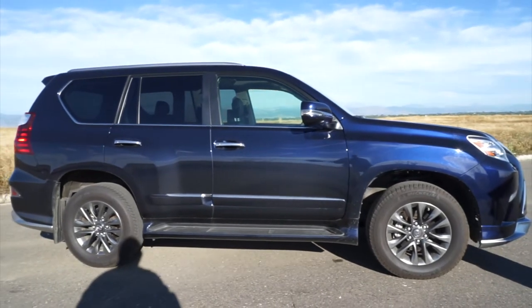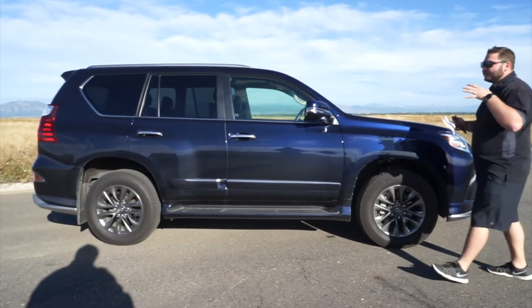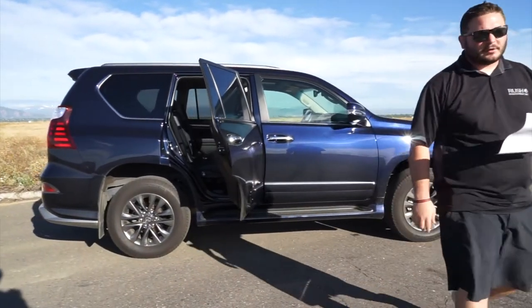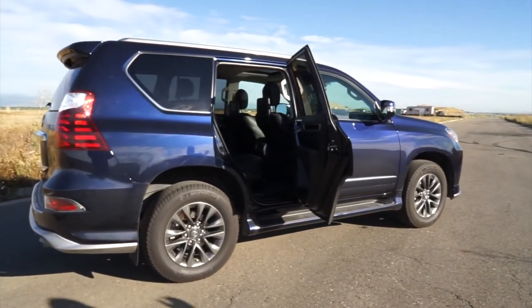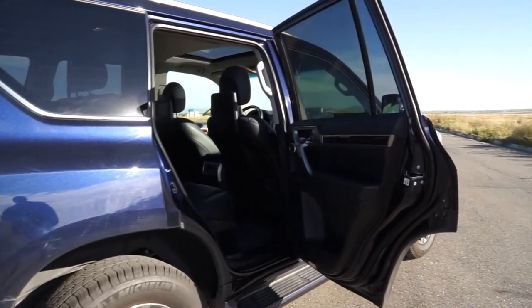This also does come equipped with the driver support package, which gives you the surround view monitoring, intelligent lane control, and a few other features. I'm going to open the back so you can show everyone what those captain's chairs look like, because that is a first for the GX to have those captain's chairs. Other Lexus and Toyota vehicles have had them in the past, but this is actually a first for the GX itself.